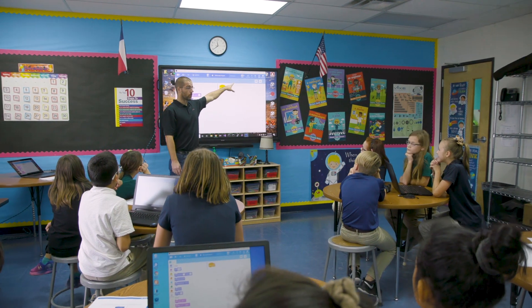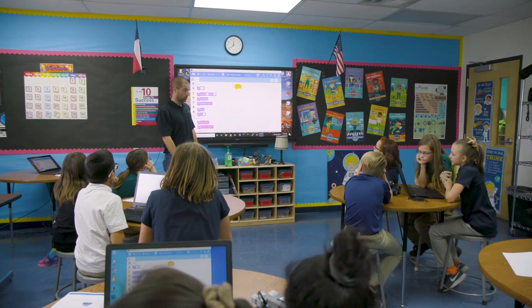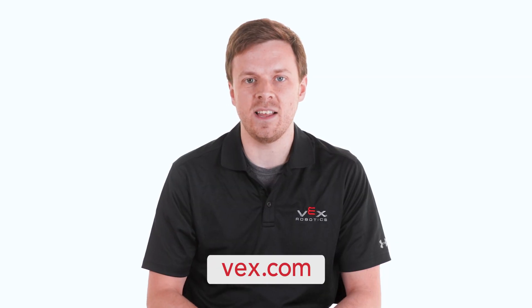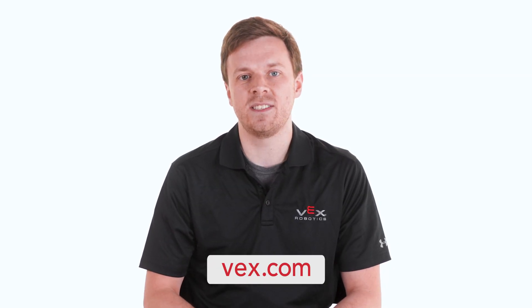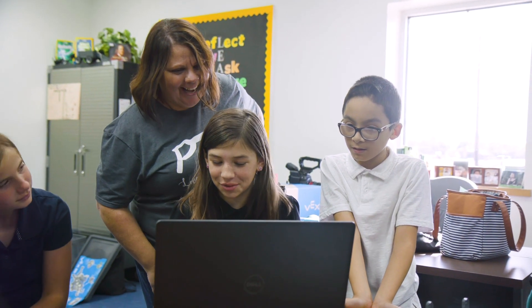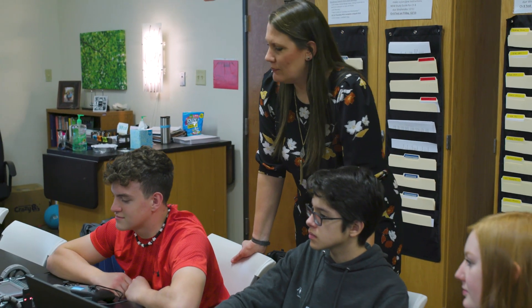Both the STEM Labs and VEX certification are 100% free and available now at the link below. Our hope is that this level of expert material and support will offer you and your students an easy way to dive into robotics, as well as make you even more valuable as an educator. Thank you for all that you do, and we can't wait to see what you'll create.